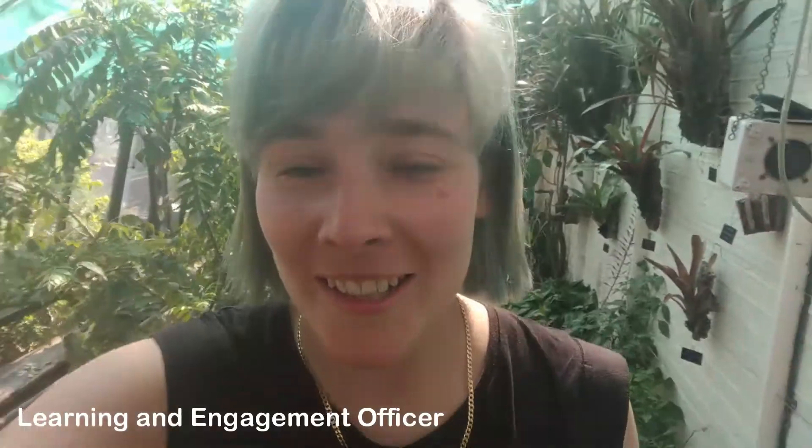Hi everyone, we've entered the tropical corridor at Chelsea Physic Garden and I just wanted to show you this plant down here, hopefully you'll recognise it.